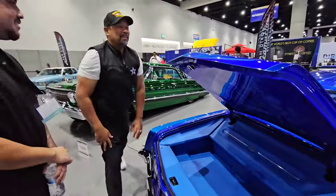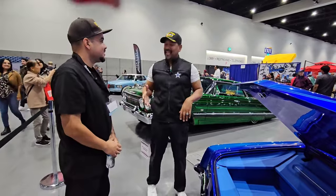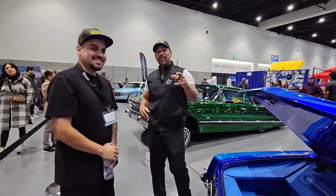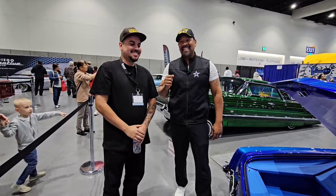This has been phenomenal, man. Thanks for taking the time. I appreciate you, brother. Thanks for having me. Thank you guys for joining us here at the San Diego International Auto Show. We will see you guys next time on Gas and Go with Snow.